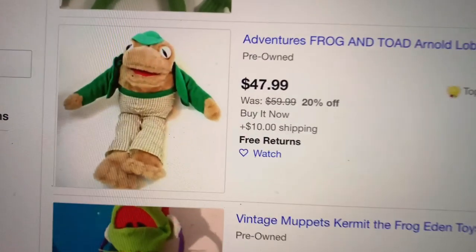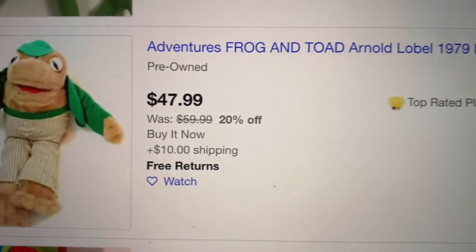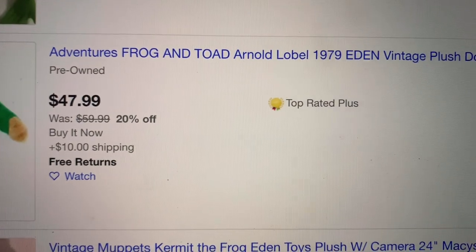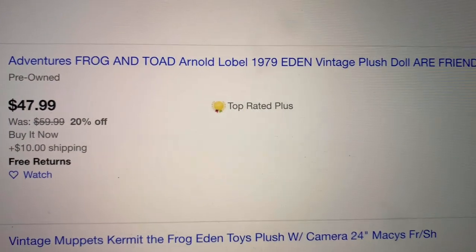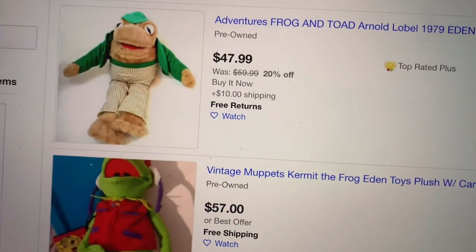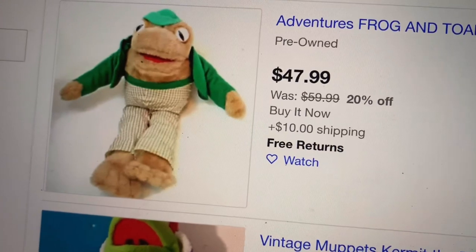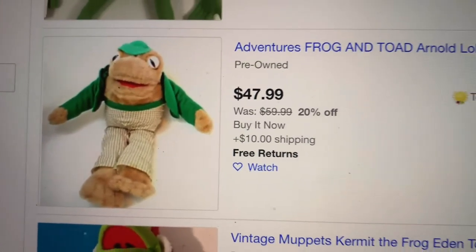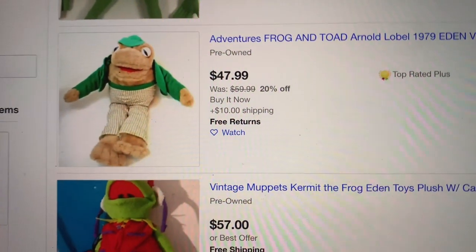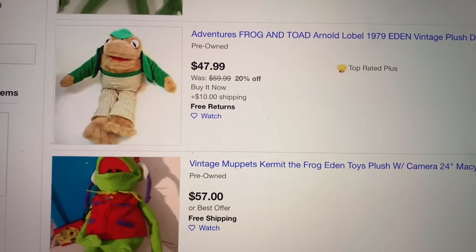So I got this fun guy today, and it says he's from the Adventures of Frog and Toad, and he is a 1979 Eden Vintage Plush Doll. Mine — the outfit is a little rough. The elastic on his pants is pretty stretched out, and I don't think he has a hat. So I don't know how I'm going to list him yet, and his eyeballs have some issues, but he is really cool. And I picked him up today.